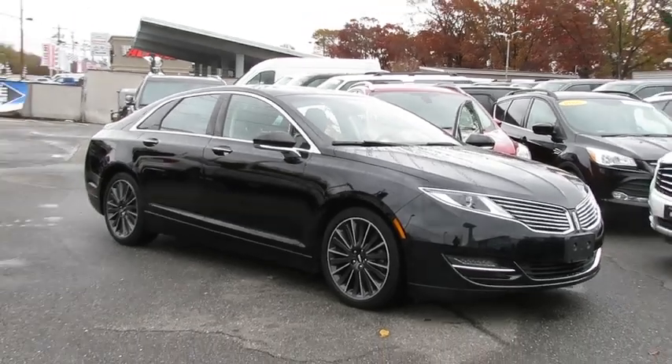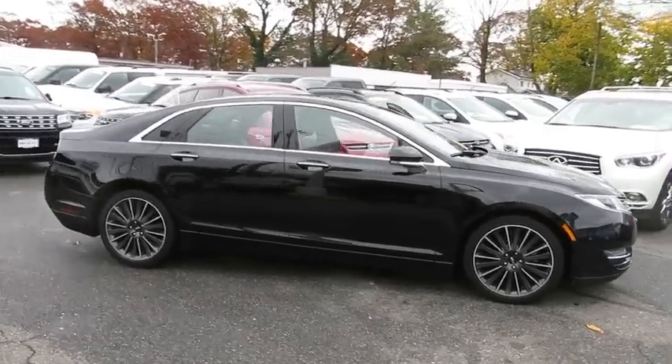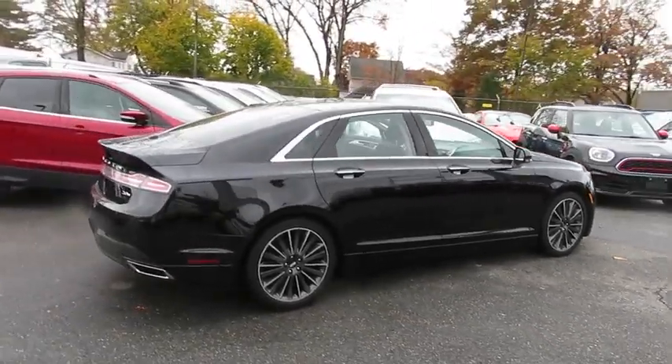The 2016 Lincoln MKZ. With sharp angles, sleek lines, and a sculpted body, the Lincoln MKZ has an impressive stance and a dynamic design.